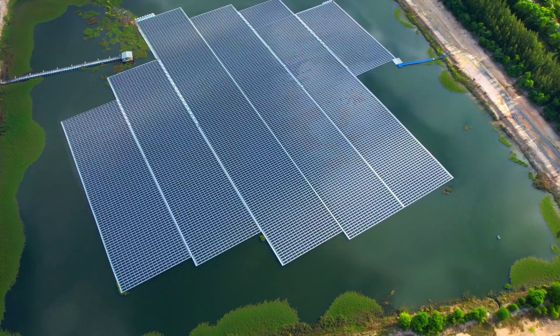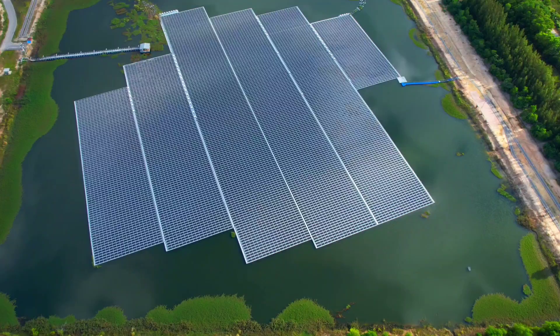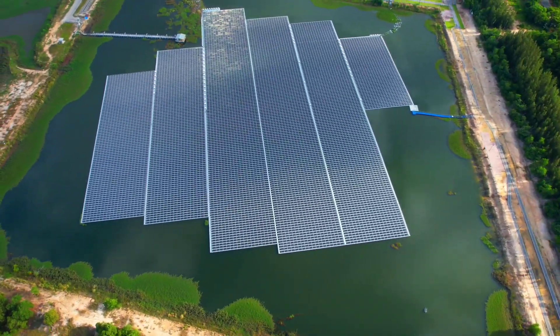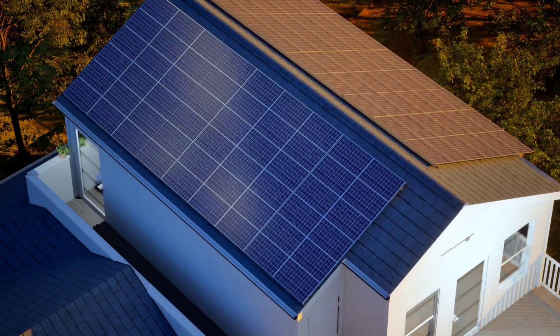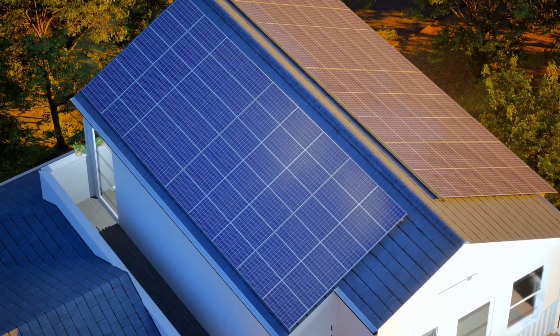Starting in December, this system will launch across Germany, France, Austria, Poland, and Spain, meeting the safety standards of each country. And because the setup is designed for easy plug-in use, there's no need for a technician — just plug it into your power socket. For homeowners in Europe looking to gain energy independence, this system is a powerful step forward.